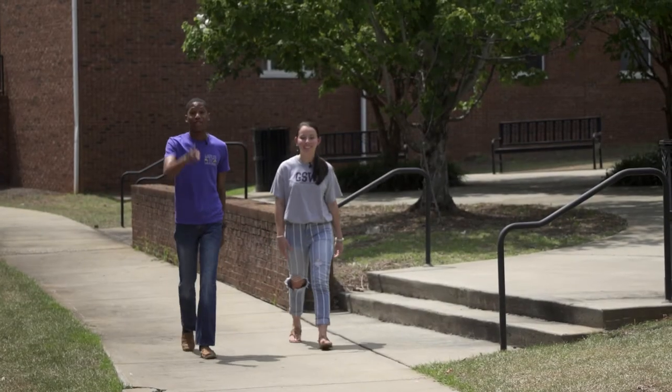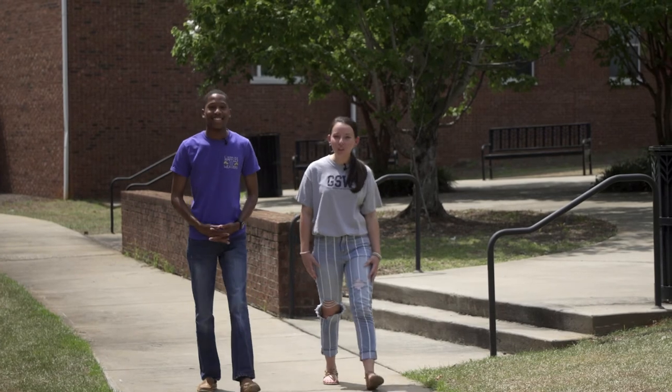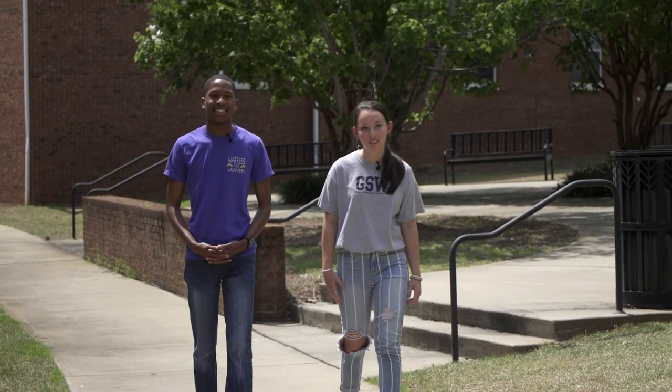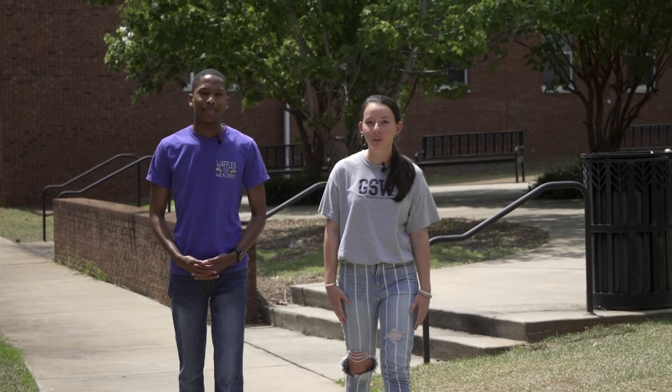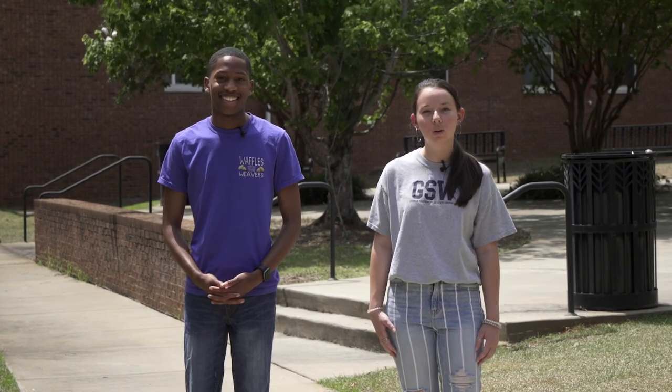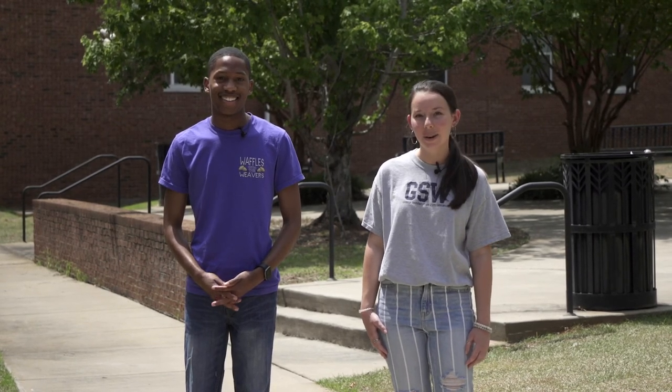We're so excited for you to be a part of the Hurricane family and to move on campus. Once you've been accepted and housing applications have opened, you'll receive an email with instructions. If you have someone in mind you would like to live with, you can request them as your roommate. Thank you for joining us on today's tour of Oaks. If you have any questions, feel free to call Admissions or Residence Life, and as always, Go Canes!